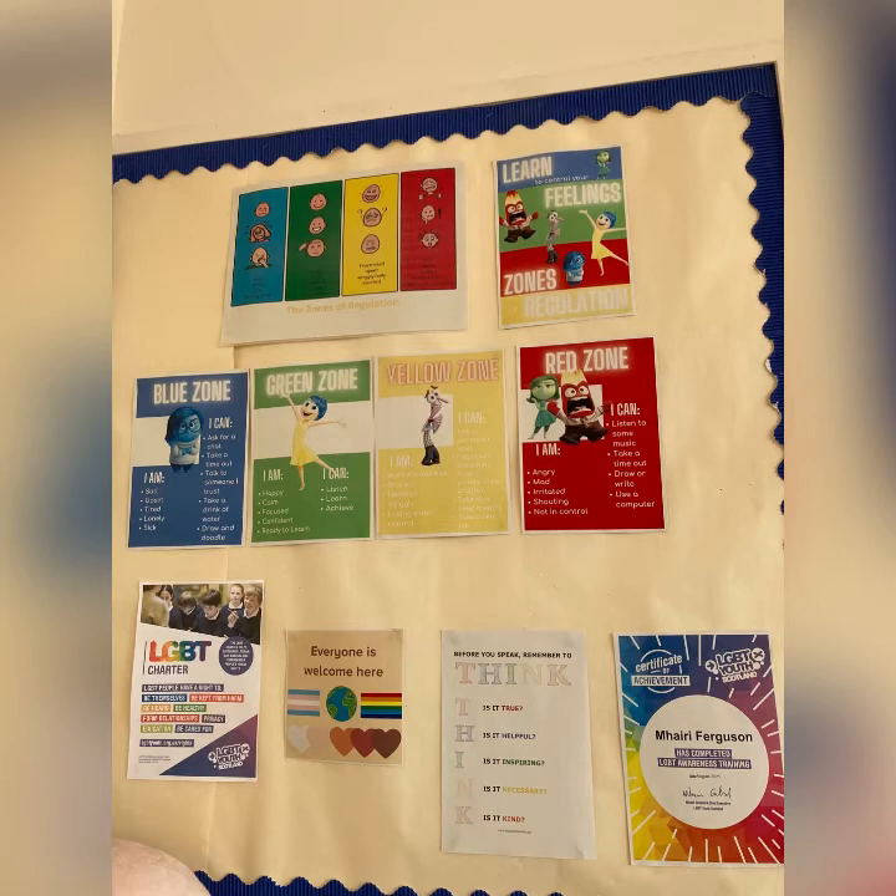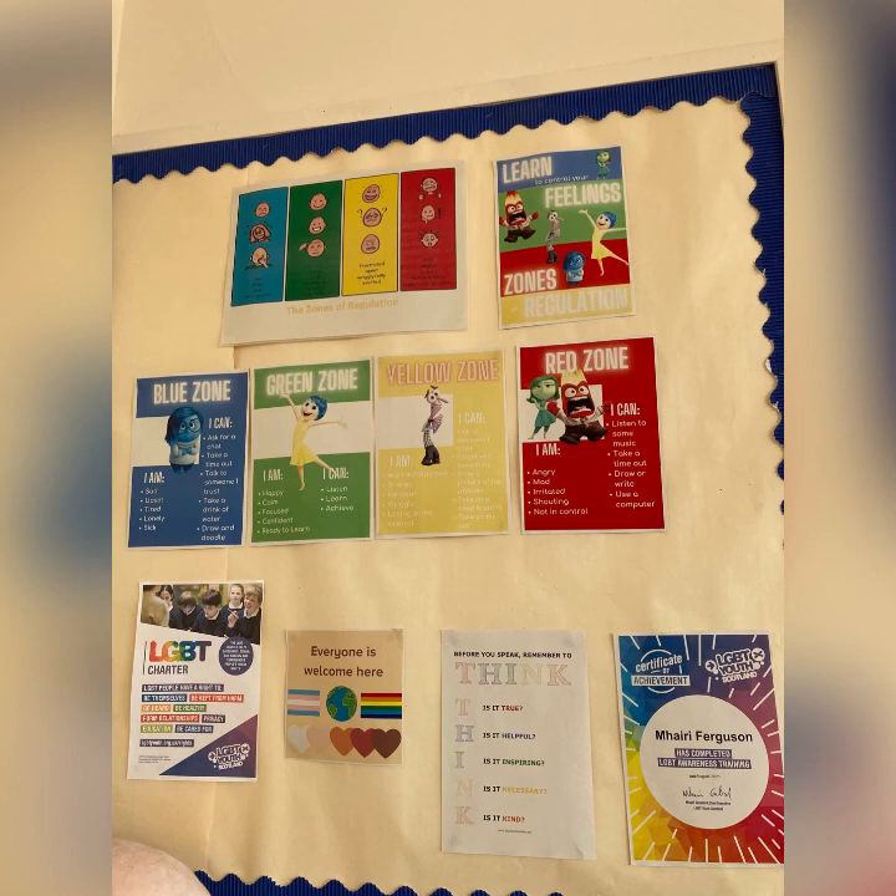Talking about how we feel can help us to recognise when we're ready for learning, so this is on display as a prompt to help us start that discussion. Our school's diversity focus is looking at LGBT awareness in school and together we're looking at ways of developing this in the classroom and throughout.